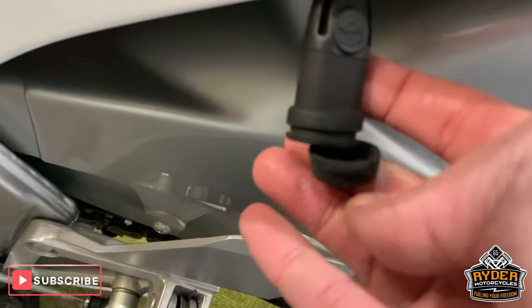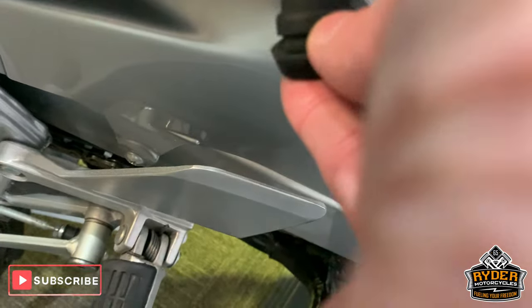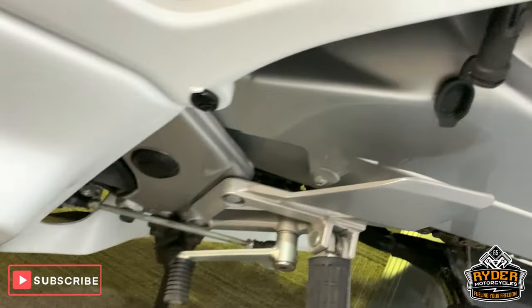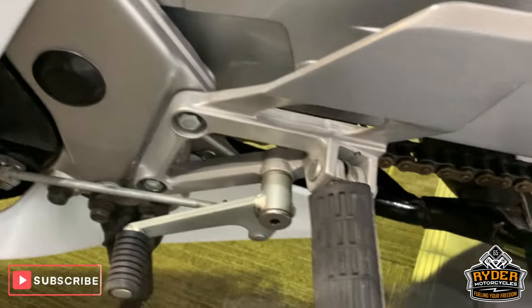This lead will probably be off the bike — it's just to keep the battery charged whilst they're up in our showroom.